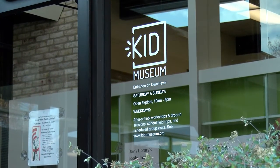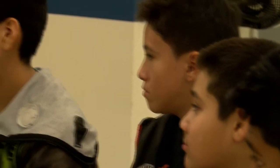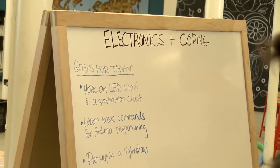Half of you will do a workshop that's an introduction to design and engineering. We're going to talk really specifically about what it means to design and then start building those designs. The other half are going to do an introduction to electronics and coding.